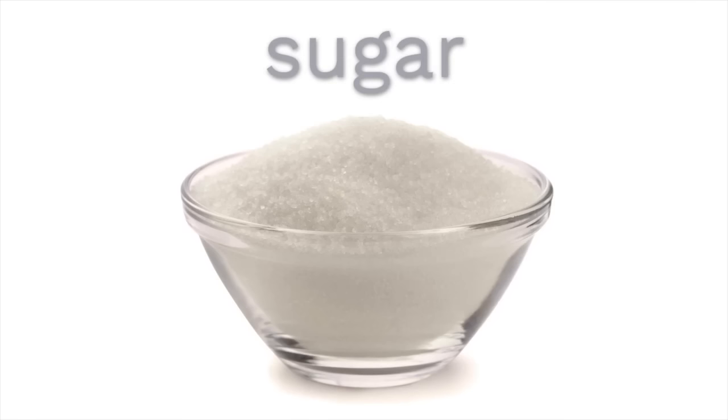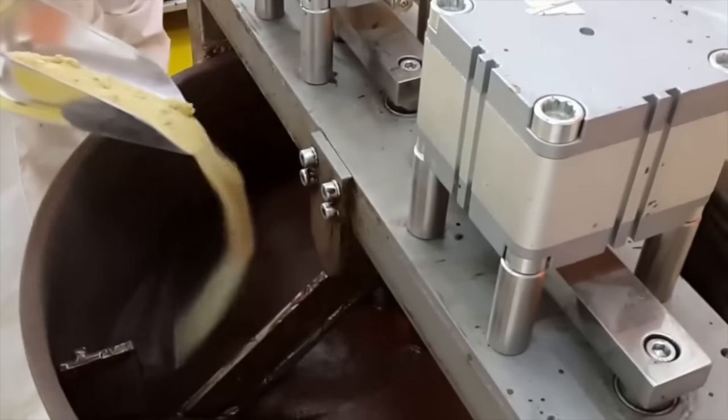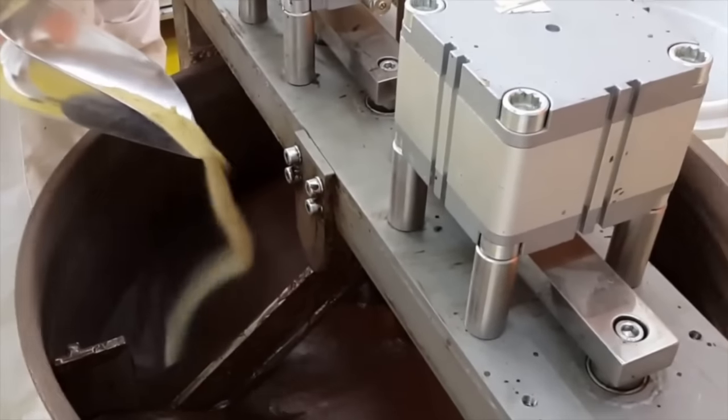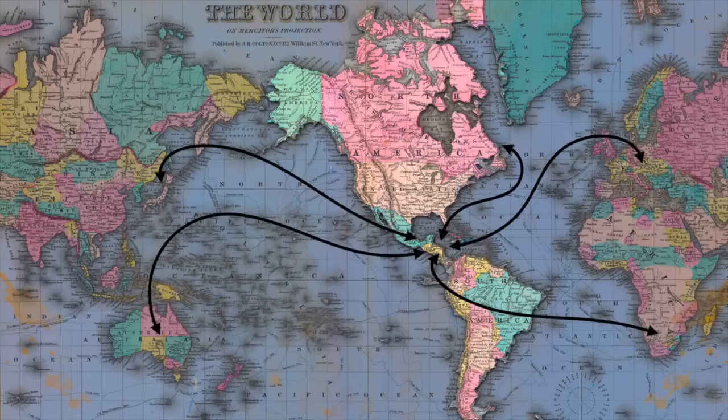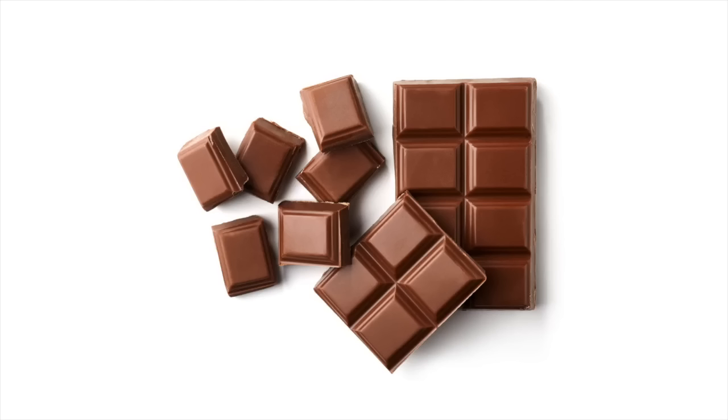Sugar is the key ingredient for making chocolate taste sweet instead of bitter. The more sugar you add, the sweeter the chocolate will taste. After people started adding sugar to chocolate, that's when chocolate started getting traded all around the world. But not everyone wanted to drink their chocolate, so chocolate makers invented a new way of making chocolate so that it was hard and solid rather than liquid. That way people could eat their chocolate too, and not just drink it.